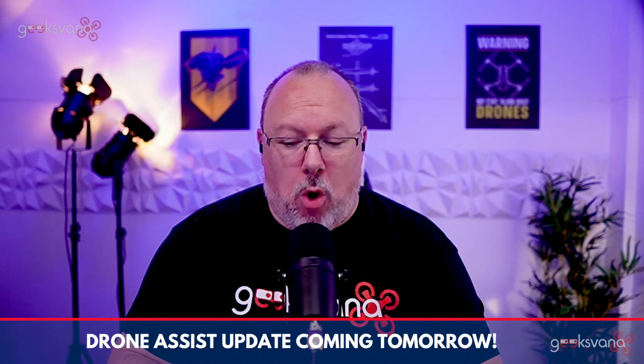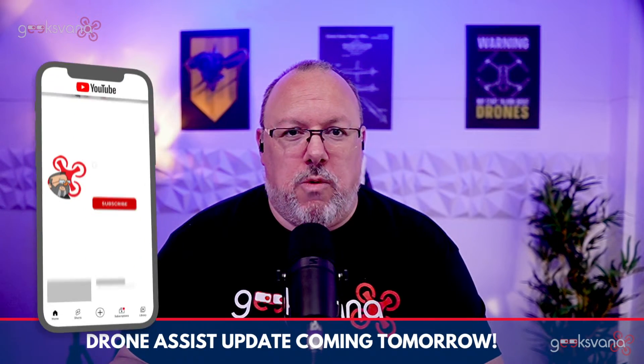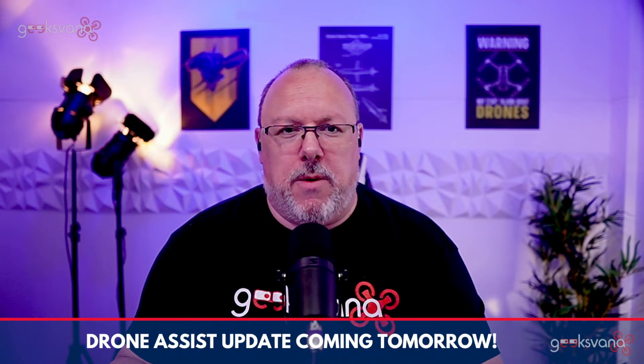We're lucky enough to get some advanced information on the upcoming updates, so if you are new here and you'd like to hear more about those updates as and when they happen, and also lots of other drone-related content, then feel free to hit the subscribe button. Also, if you're one of our awesome regular viewers, please go ahead and hit the like button — it really does help the channel, and I thank you all very much for doing this on so many of our recent videos.